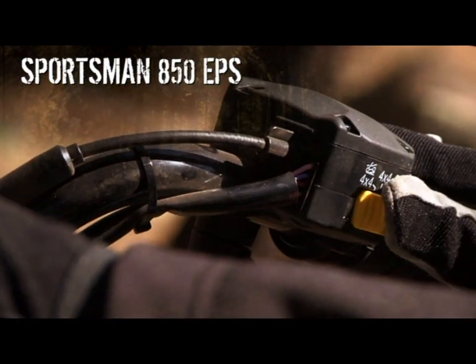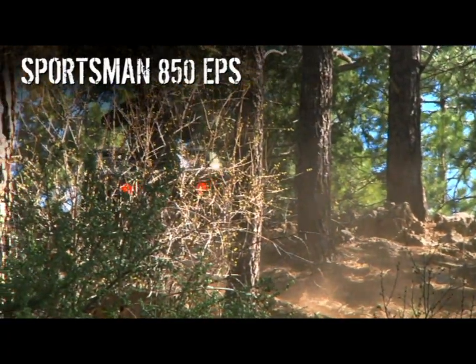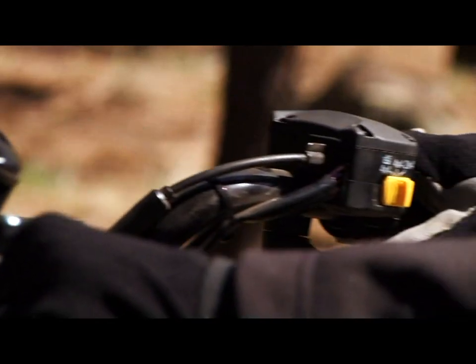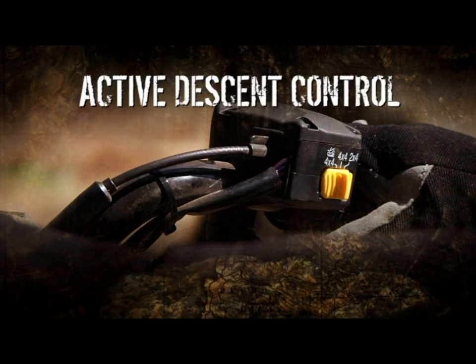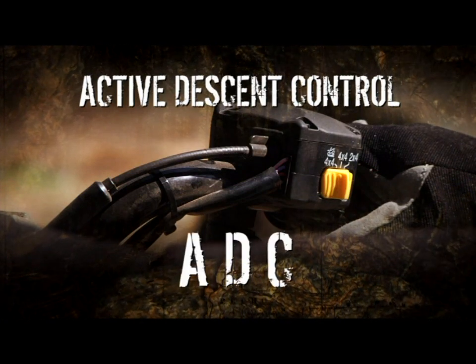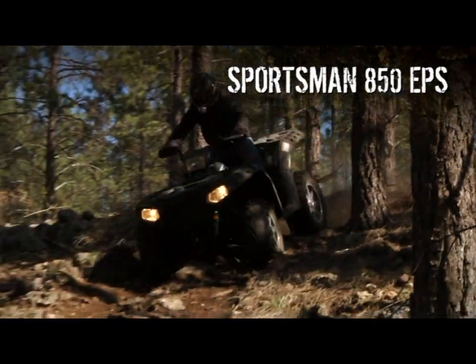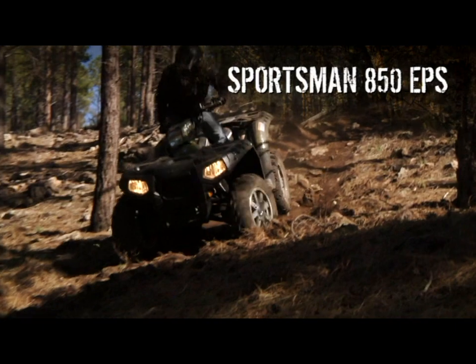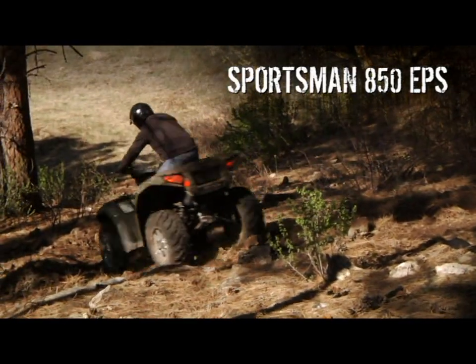Now let's try the exact same hill with the Sportsman. You can select four-wheel drive, and it too handles the climb pretty easily — so far, so good. But before you come down, if you want four-wheel engine braking, you'd better engage their Active Descent Control, or ADC, an electronic device that tries to duplicate what the Grizzly does naturally. Without it, the front wheels freewheel, so when the rear wheels do finally offer some resistance, they tend to lock up and slide. Not very reassuring.